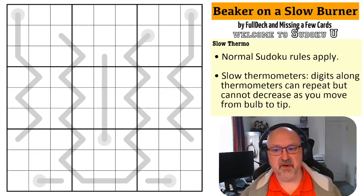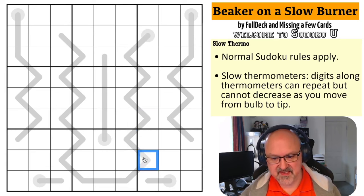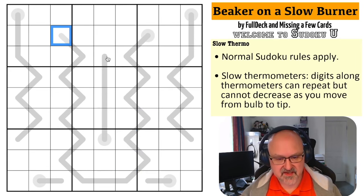I'm going to restart the puzzle to restart my timer. Let's give this a shot. And this is a beaker — this is a very, very long thermo. So let's have a look.